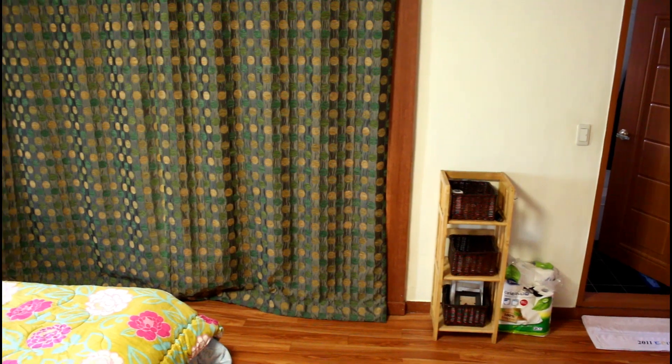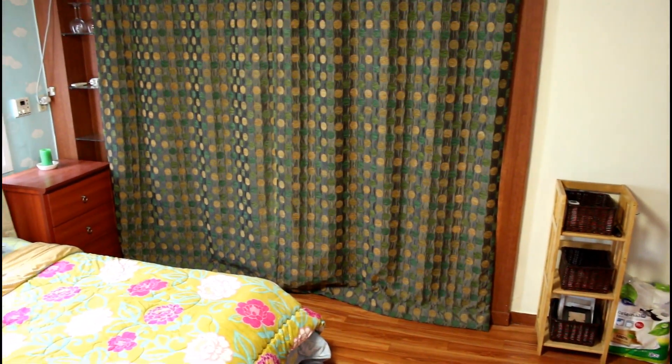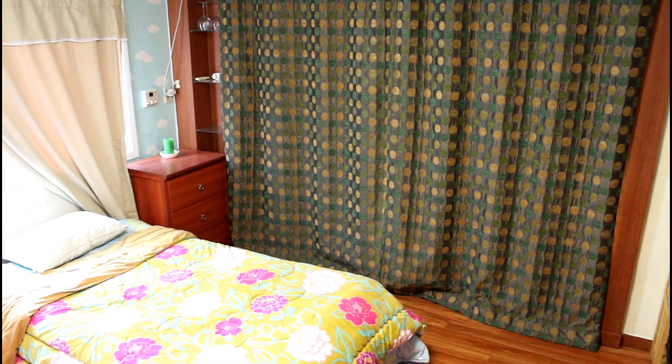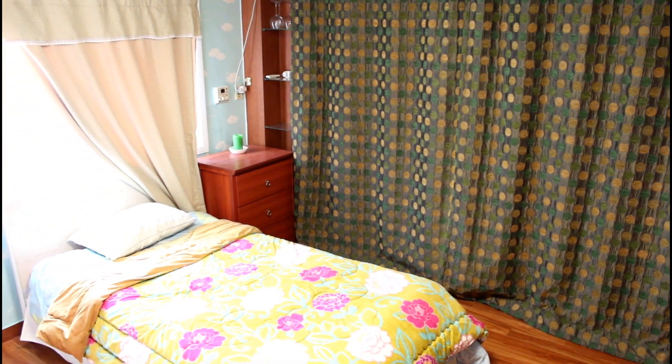These blackout curtains are great for making the apartment dark at night and in the mornings, and they also make the kitchenette feel like a separate room. So that's it — my apartment. Thanks for stopping by.